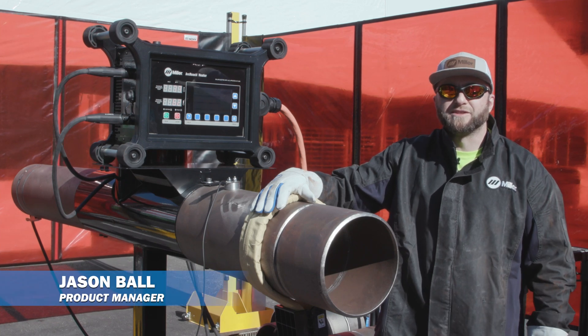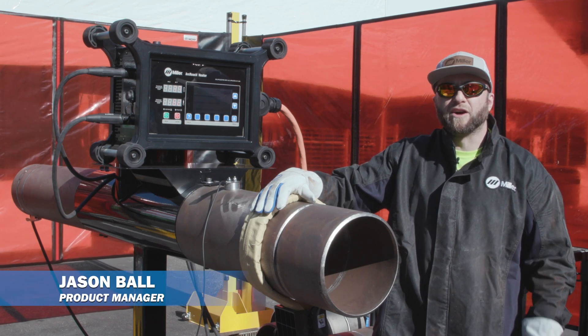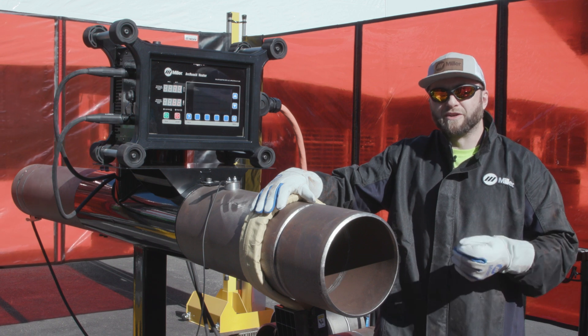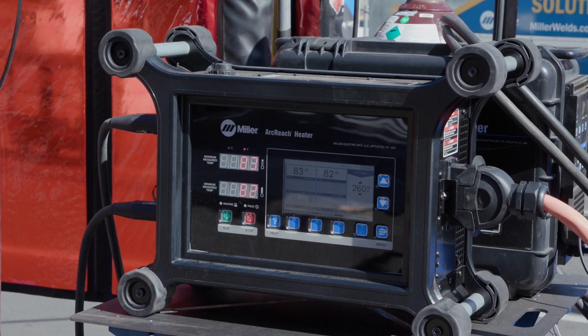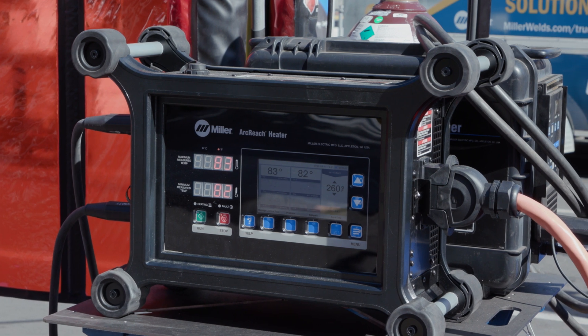Hi, I'm Jason Ball with Miller Electric, and today we're going to talk about the advantages of the Arc Reach heater system over your conventional heating methods you use on the job site. Let's go through an overview of the actual circuit of the induction heating process we have with Miller.